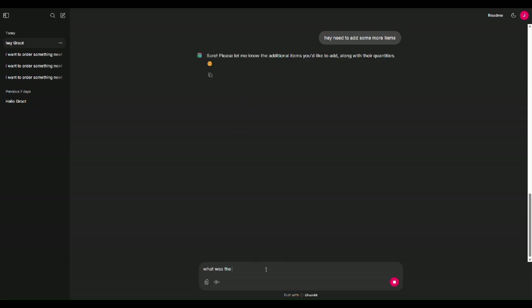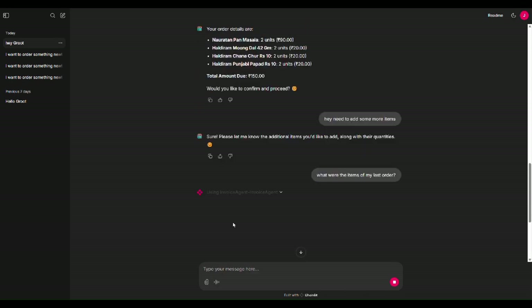Also, here our data retrieval capability has been demonstrated, where a user can pick their last placed order and, if they want, they can add those items to their initial list.